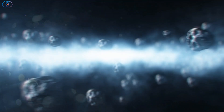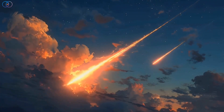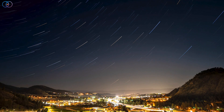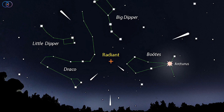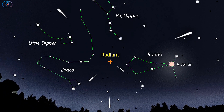During this time, small pieces of space debris enter Earth's atmosphere and burn up, creating bright streaks of light we call shooting stars. These meteors appear to come from a spot in the sky known as the Radiant, which is located in the constellation Boötes. You don't need to look directly at the Radiant to see meteors, but it helps to know that the shower becomes active whenever this point is above the horizon.